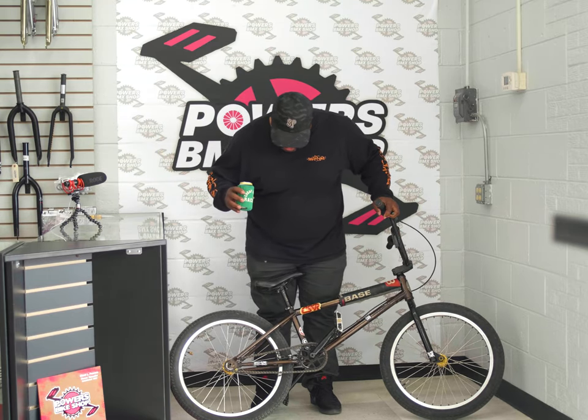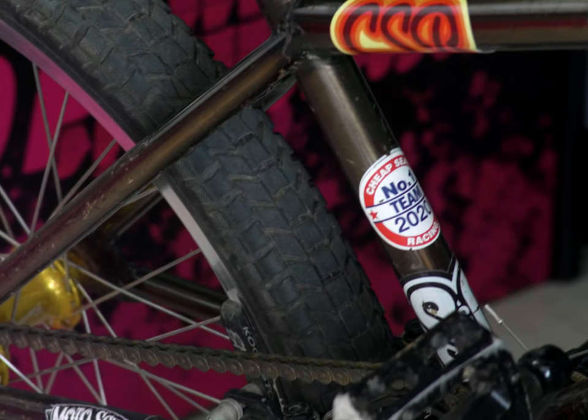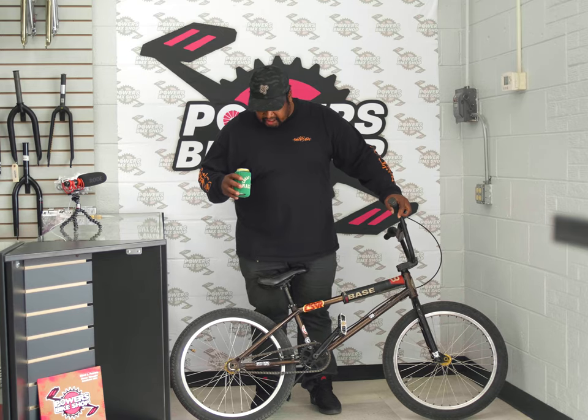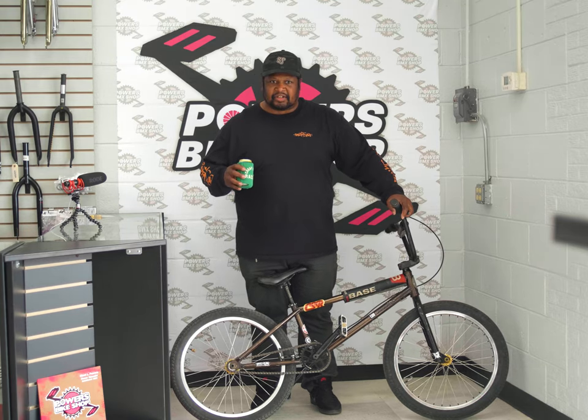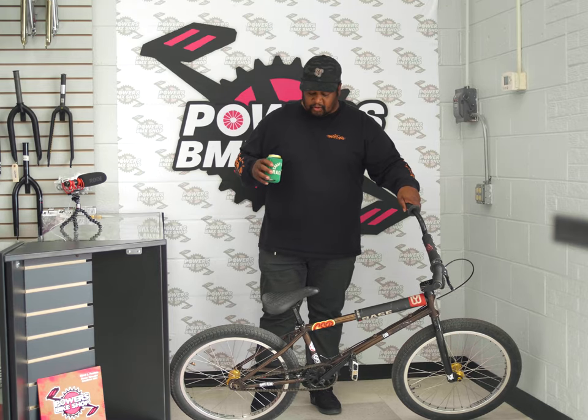Tires — S&M Mainline 2.1. Great. Love these tires. There's not too many choices in tires in the 22-inch market, especially in a smaller size. I don't like super huge tires, and even if there were other choices I'd probably still go with this one.